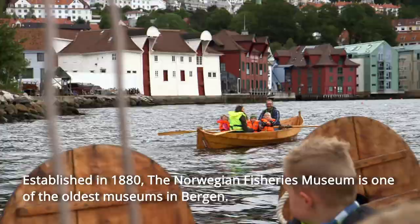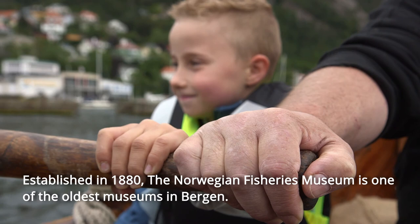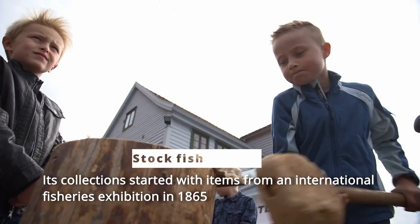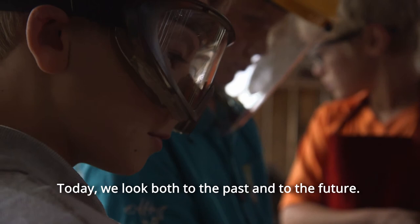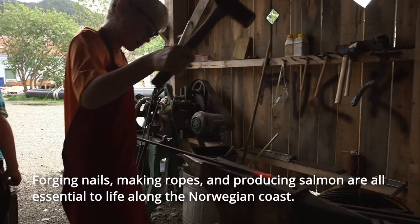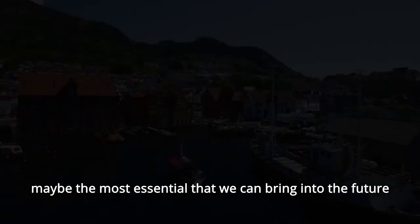Established in 1880, the Norwegian Fisheries Museum is one of the oldest museums in Bergen. Its collections started with items from an international fisheries exhibition in 1865 that showed the status and the promising future of international fisheries. Today, we look both to the past and to the future. Forging nails, making ropes, and producing salmon are all essential to life along the Norwegian coast. The history of fisheries is a lesson in sustainability — maybe the most essential that we can bring into the future.